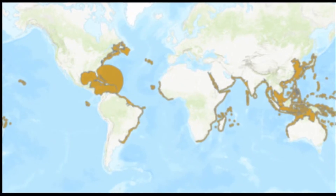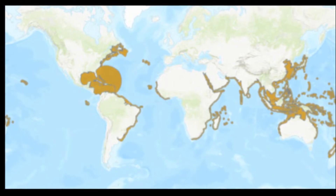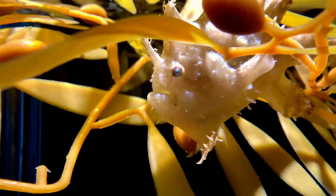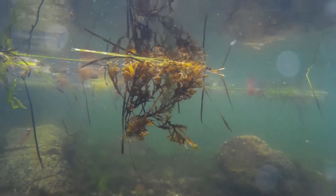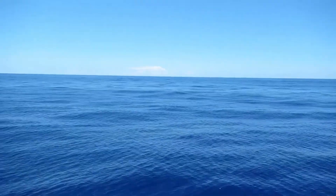Sargassum fish are distributed circum-globally in the tropical and temperate waters of the Atlantic, Indian, and Western Pacific Oceans. They are generally common throughout their range. Adults are almost exclusively found within several feet from the surface of the ocean, but young and juvenile individuals can be found much deeper.